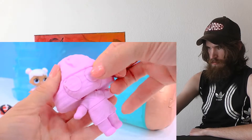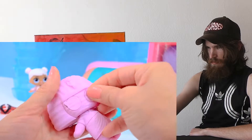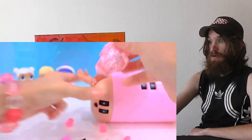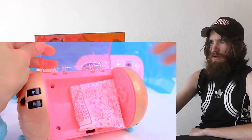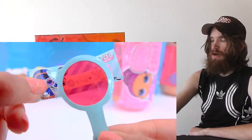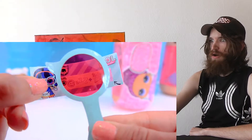Peeling away and revealing her eye color - just peel away. Pink underneath! For a brand new little outfit! Might have one in here in our surprise blind bags. A sleeping party - slumber party!